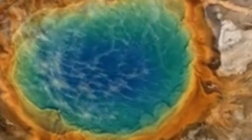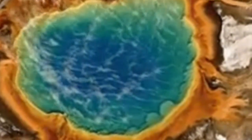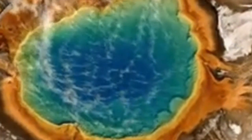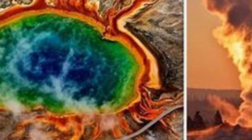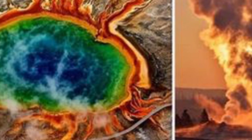Volcanoes typically blow when molten rock, known as magma, rises to the surface following the Earth's mantle melting due to tectonic plates shifting. Geologists have used data to draw a 3D model of the magma chamber, which sits on top of the magma plume, revealing its sheer size and just how close it is to the Yellowstone Caldera.